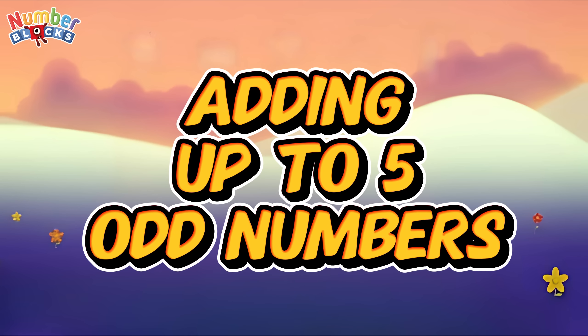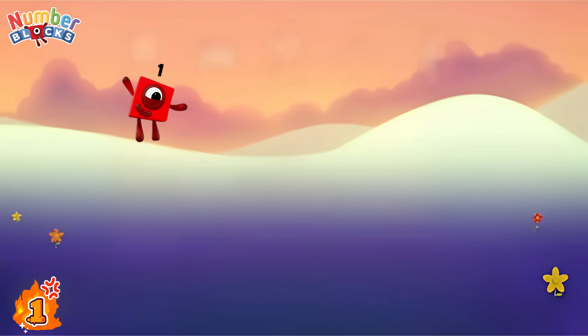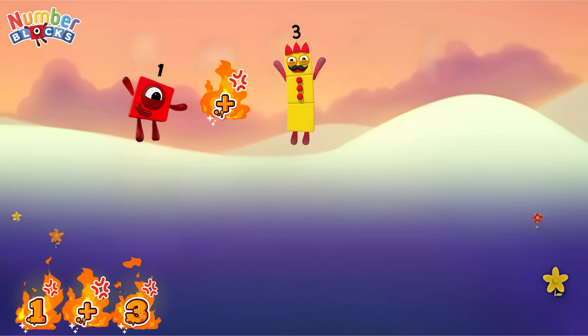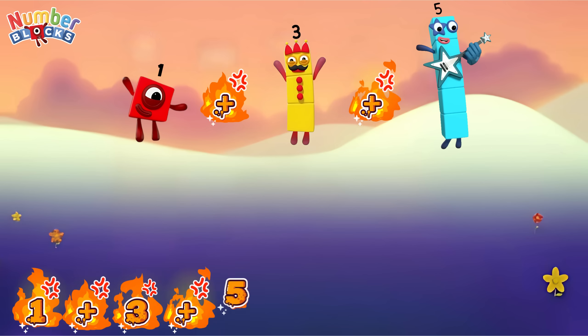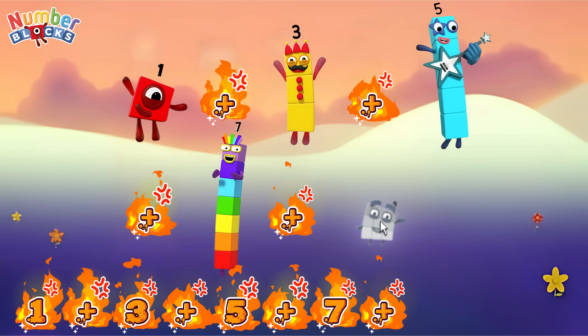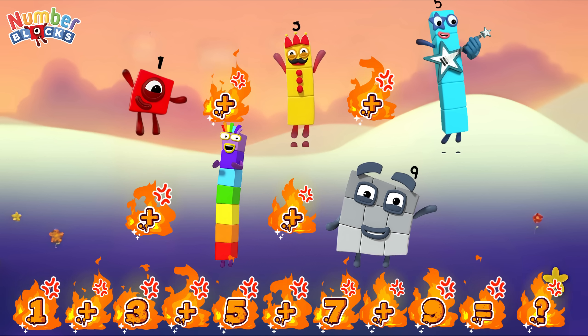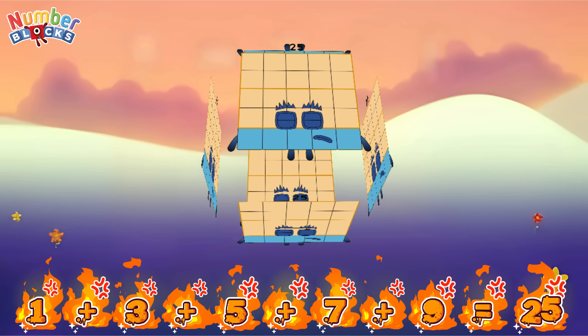Let's learn adding up to five odd numbers. One plus three plus five plus seven plus nine is equal to twenty-five.